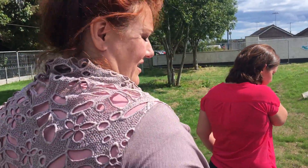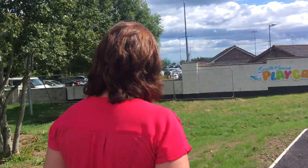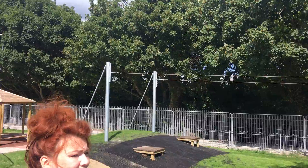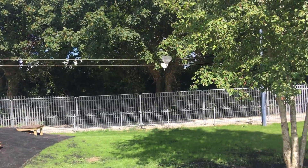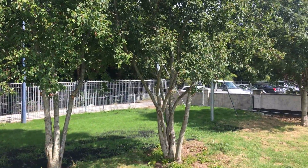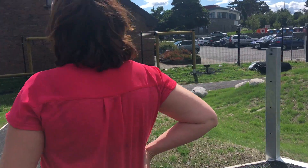Over here we have the zip line — you'd almost not notice it, it's nicely tucked in, and we got to keep the trees which is brilliant. Zip lines are amazing — an age group will know this is for them. And you've got two of them, which gives you that sweetness of a little race, and that's magical.